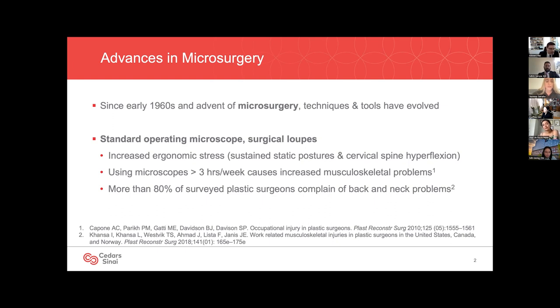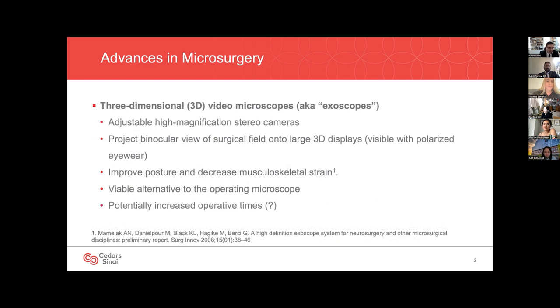A survey of plastic surgeons reported that almost 80% experience musculoskeletal symptoms, most commonly neck pain and low back pain. It has also been reported that using a microscope for more than three hours per week can lead to these musculoskeletal problems. Newer biomedical devices such as 3D video microscopes, also known as exoscopes, have emerged as an alternative to the classic operating microscope.